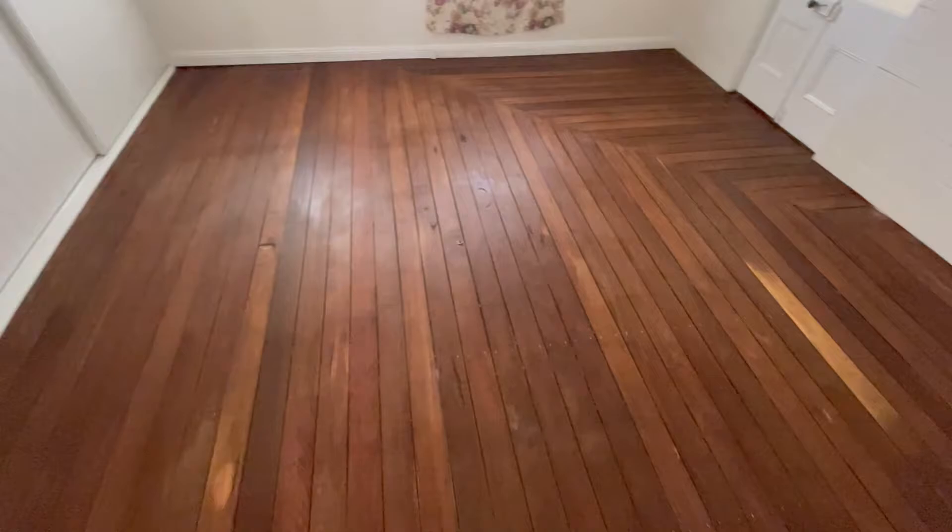Coat number one of natural stain is on. Give it a few hours, let it dry, slap another layer on, give it a few hours, slap another layer on, and we're laughing. It's already come up so much darker, which I've got to say it looks pretty sharp, but a bit of that colour will change as things dry up.